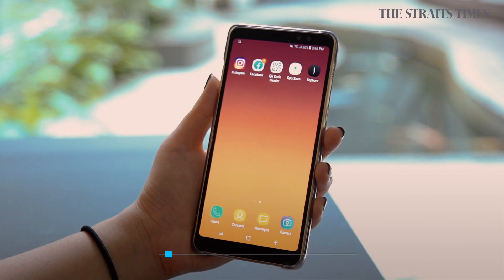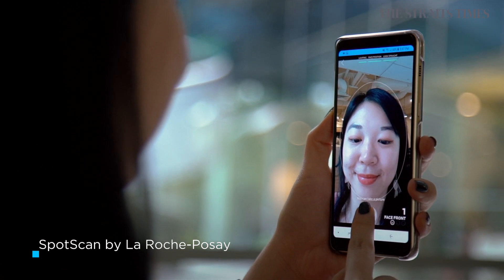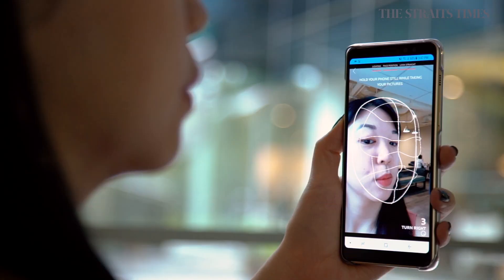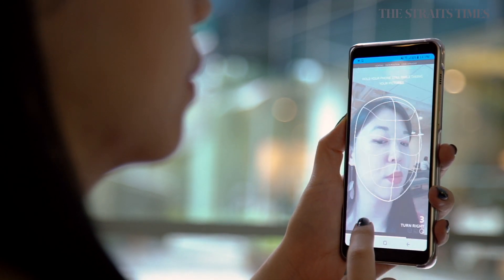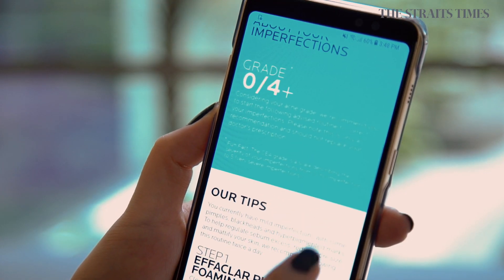If spas aren't your thing, there are other beauty apps and websites to try at home. Here are three that I tried. The first is Spot Scan by La Roche-Posay, which scans your face for spots and imperfections — picking out acne marks and pigmentation marks — and then recommends products to deal with those issues.